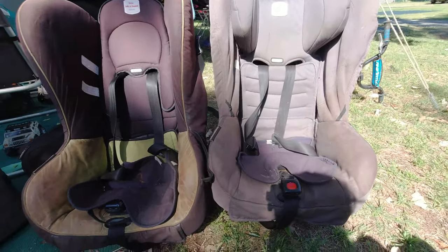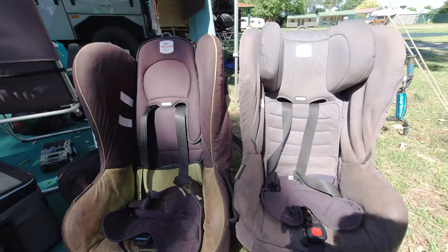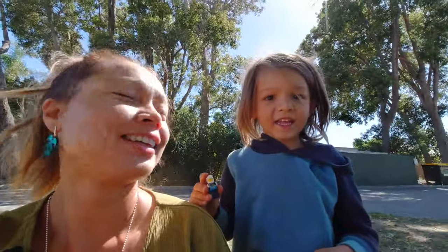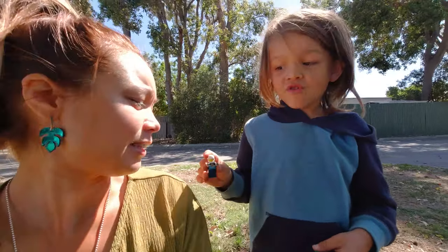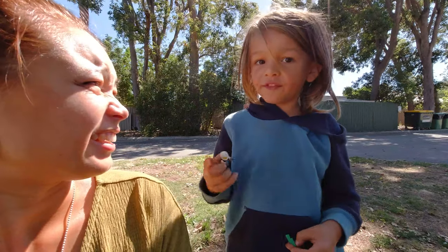I actually wash these car seats, which were second hand when we got them, every other month or so. A child interrupts asking about Lego — maybe we'll do a video on all your toys after this. Anyway, so bed wetting, wetting just in general, and car seats.